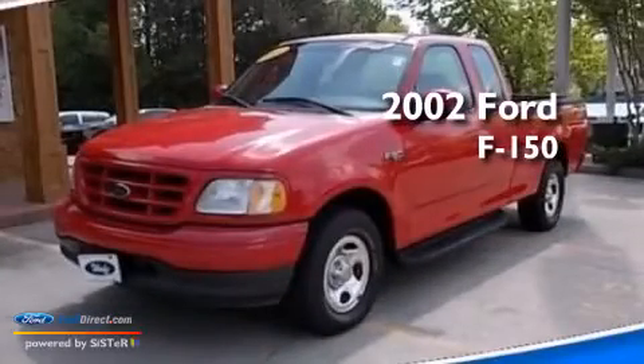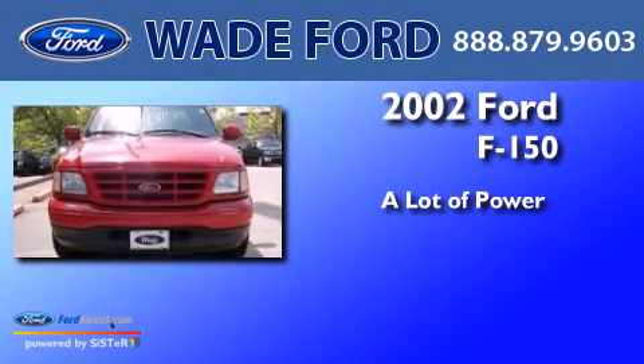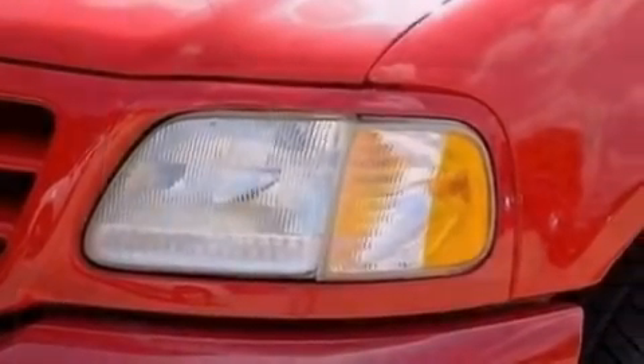This is a 2002 Ford F-150. All of the following features are included.